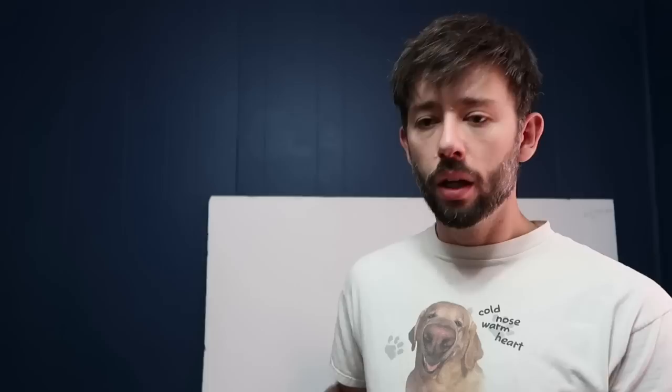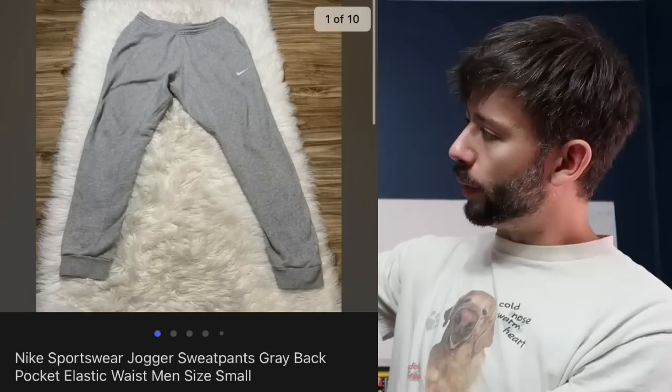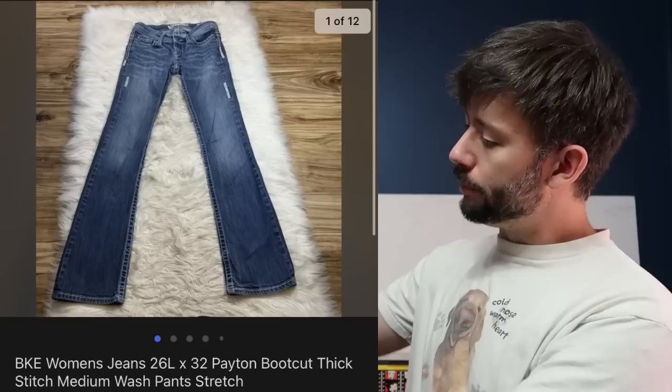Rapid fire — 10 clothing items that sold for us this weekend across three platforms. First up, a pair of ladies Rock Revival jeans — plenty of bling on them — sold for $40 on Facebook, they paid for shipping, we got these thrifting. A pair of Nike lounge sweats — super clean condition, got these thrifting — sold for $38 plus shipping on Facebook. Brand new with tags Polo sold for $35 on Poshmark with buyer paying shipping. A pair of BKE pants — ladies — $30 plus shipping on Poshmark.